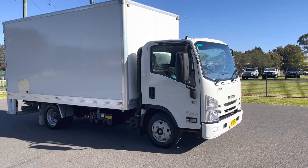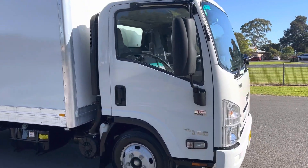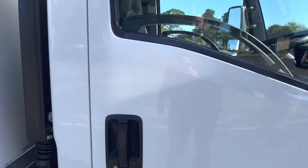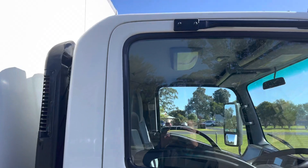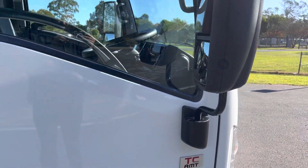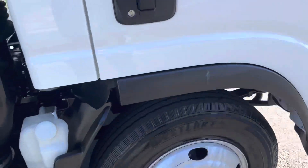2019 Isuzu NNR, car licence, Pentec. Just over 100,000 ks, automated manual transmission, clean skin tyres all the way around.